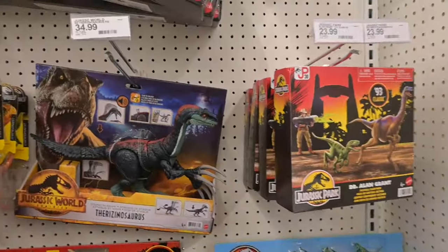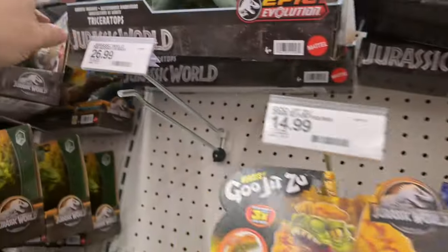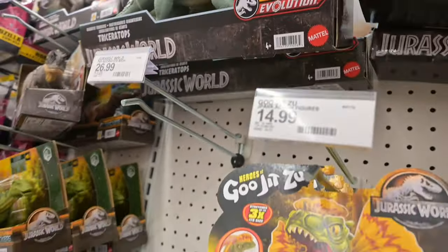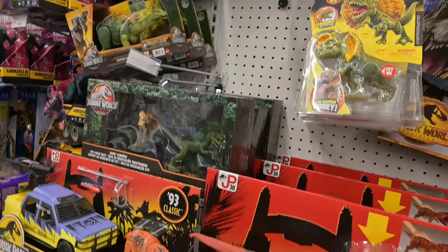Then we got the Jurassic Park stuff. Bob's always looking for just the right size Triceratops. We thought we might have it with that one, but not yet — we need something that's going to fit a 7-inch scale so that we can have King Graceful riding it.